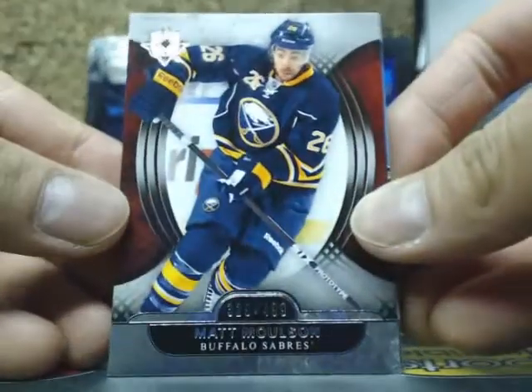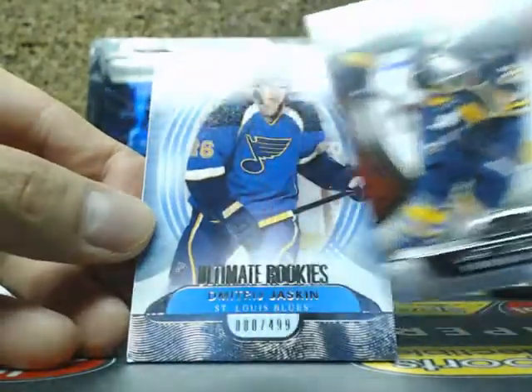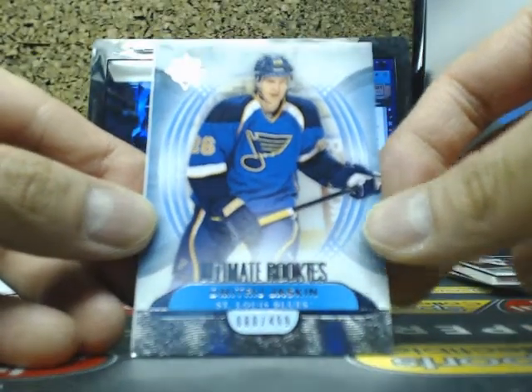Box 3 — we start with a base card of Matt Molson, 499 for the Sabres. Next one we have Dimitri Yaskin, number 80 of 499 for the Blues.